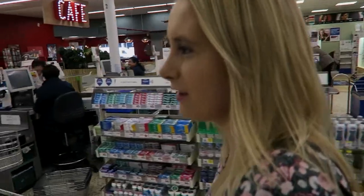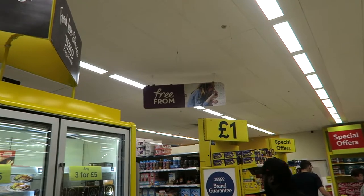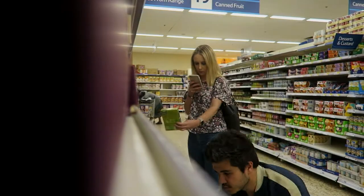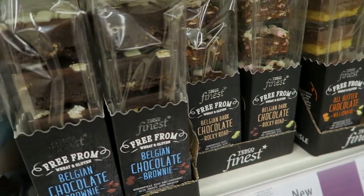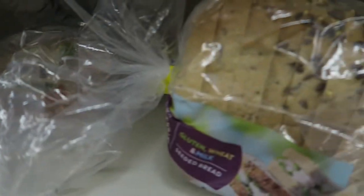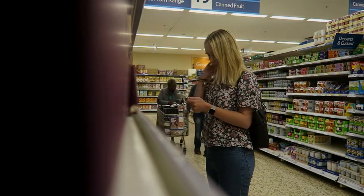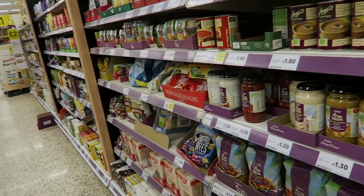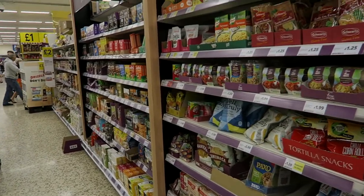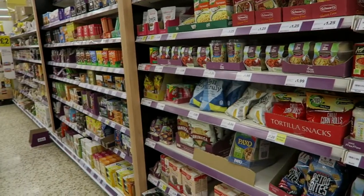Is this Tesco bigger than ours? Yeah, it's like 10 times the size — it's huge. So this is what it looks like in our supermarket. This is all free-from, so all gluten-free and stuff. This is what we have to choose from.